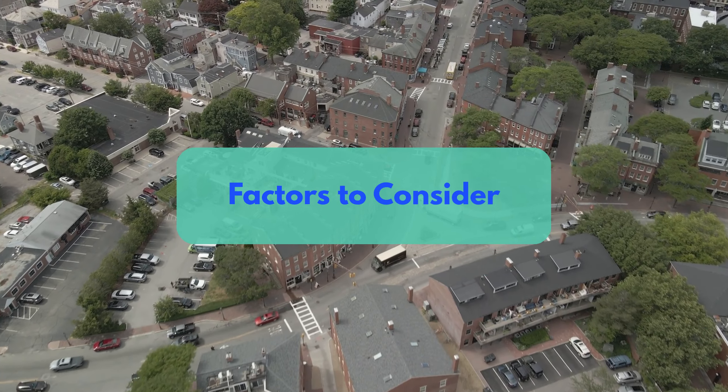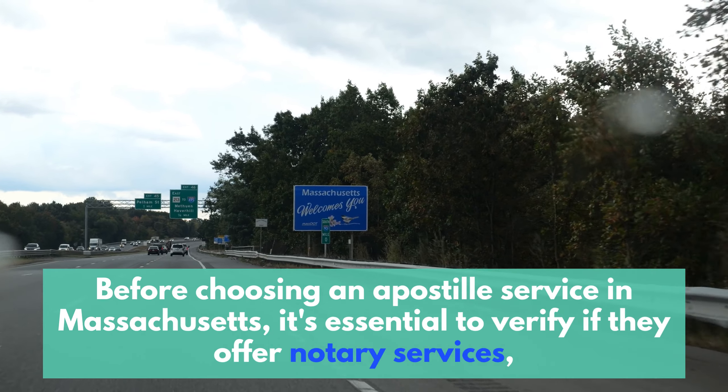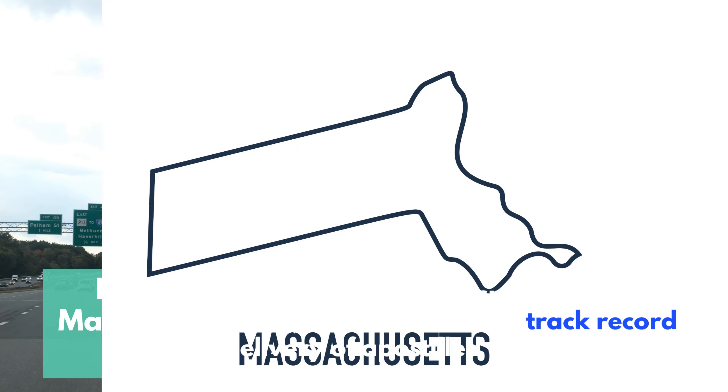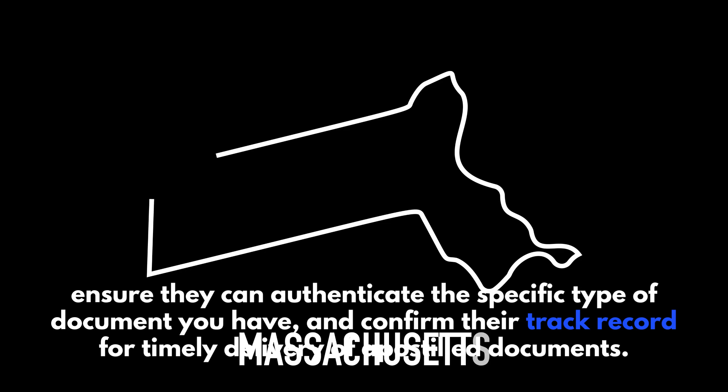Factors to Consider. Before choosing an Apostille service in Massachusetts, it's essential to verify if they offer the needed services. Ensure they can authenticate the specific type of document you have, and confirm their track record for timely delivery of a postal document.